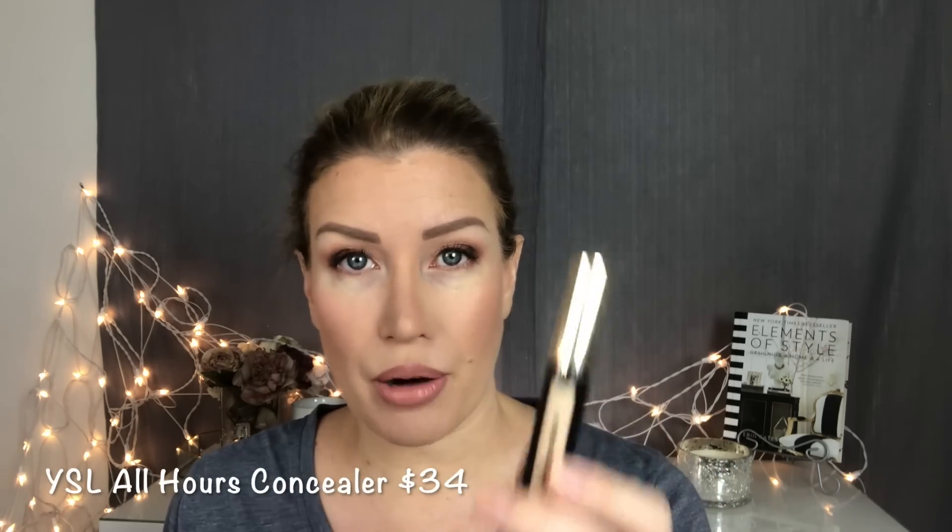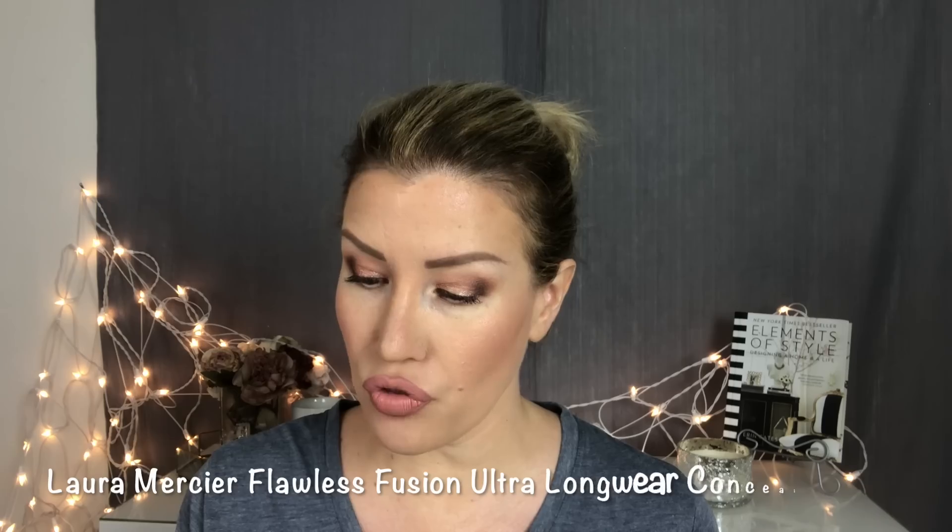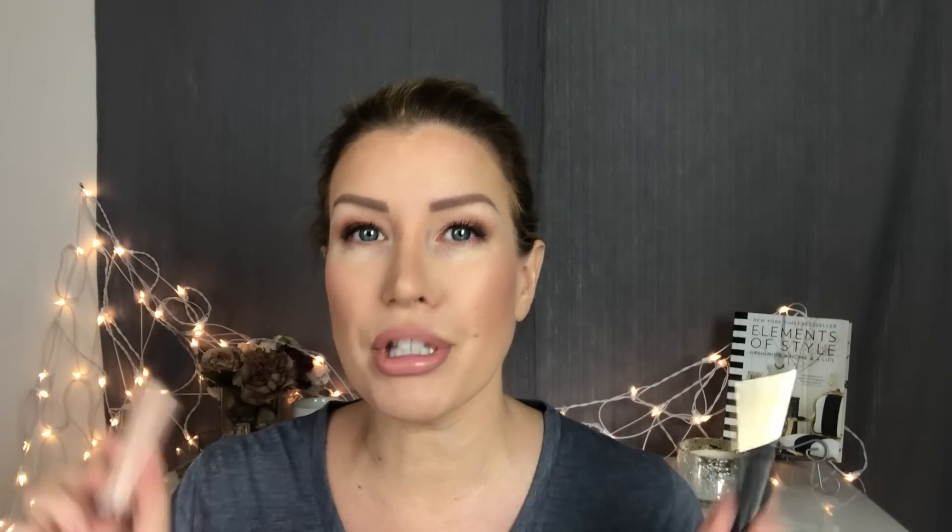Today's competition is going to be between the two concealers that were the first to pop up when I did a search on Sephora's website: the Yves Saint Laurent All Hours and the Laura Mercier Flawless Fusion Ultra Longwear Concealer. I will be placing the All Hours on my left side and the Flawless Fusion on my right. They both have doe foot applicators, so I'll apply them the same way, blend with my fingers, and set with my Laura Mercier Ultra Brightening Powder.